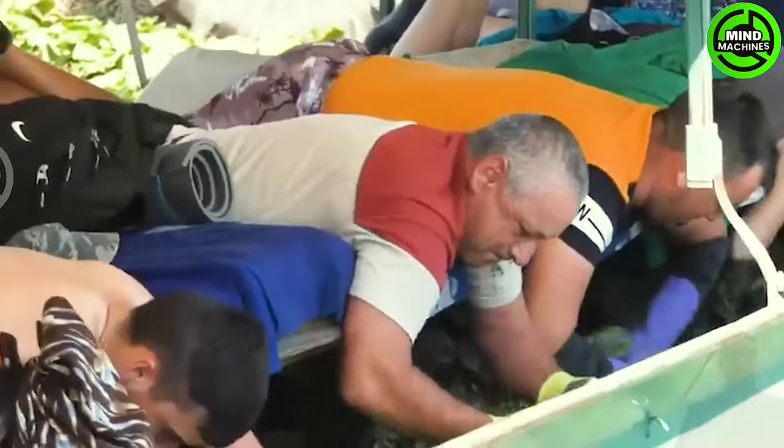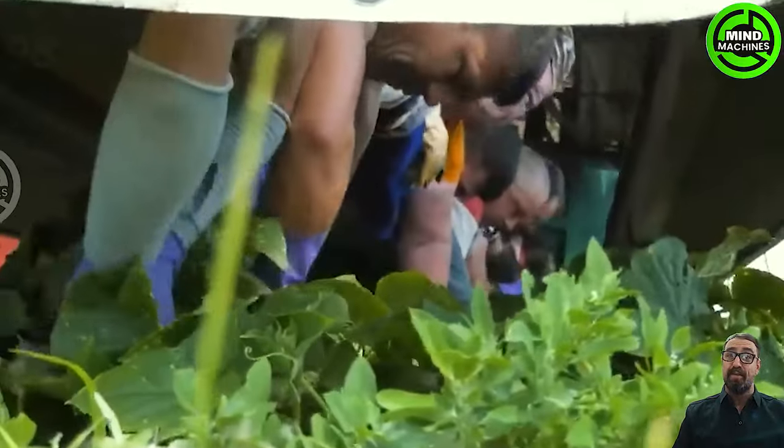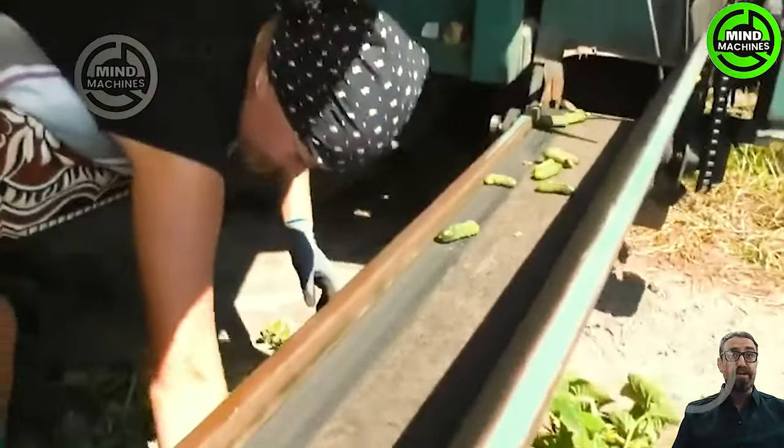This distinct method of cucumber harvesting isn't prevalent in U.S. fields. Millions of cucumbers are conveyed to the truck's trunk after picking, using a specialized conveyor system.